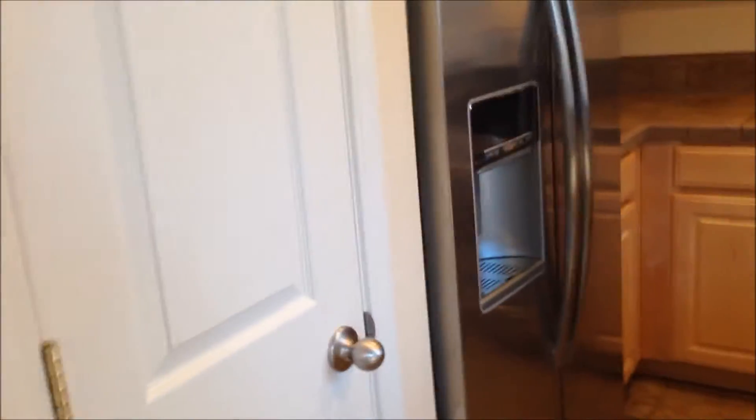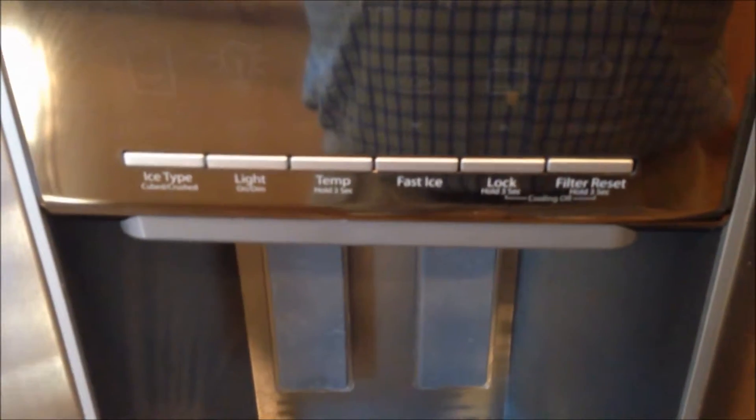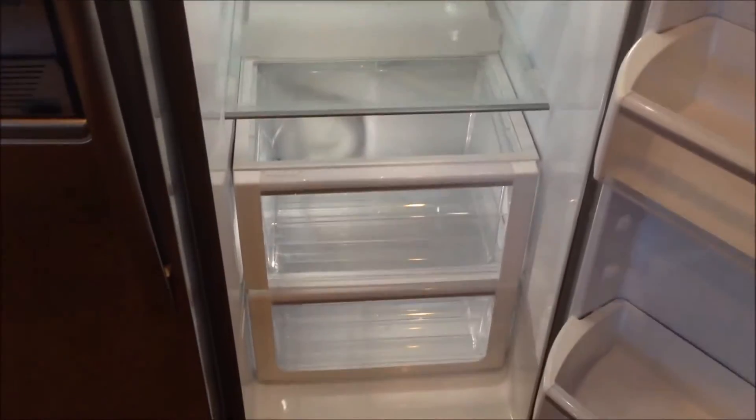Over here we have a Whirlpool Gold stainless steel refrigerator. It has all the features you can imagine through the door: ice type, light on and off, temperature, fast ice, lock, and filter reset, plus water and ice levers. Inside there are all the bins, all the shelves, and the water filter in the corner — easy to change. It's a high-end Whirlpool Gold stainless steel refrigerator. On this side we have the freezer with all the shelves and the ice maker that comes through the door.